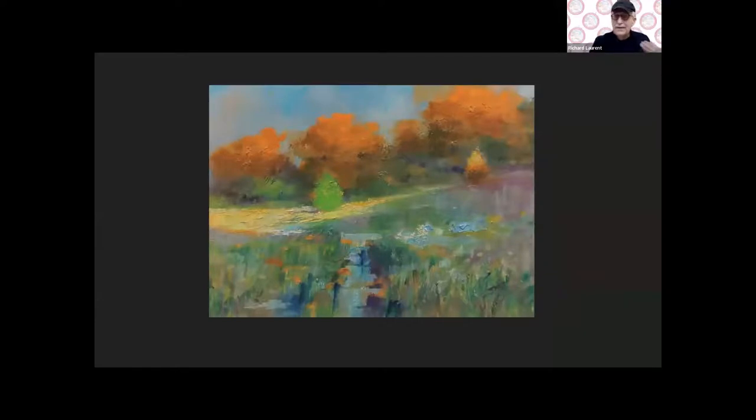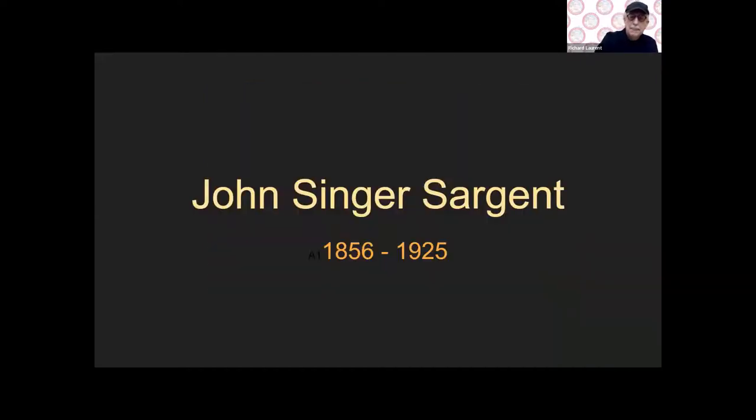I took a crack at a little field study at Morton Arboretum using Monet's full palette of colors — again it's broken color. There are a lot of gray-violets happening here even though it happened to be fall. I was enjoying the fall colors; it was a perfect day to paint that day at Morton.